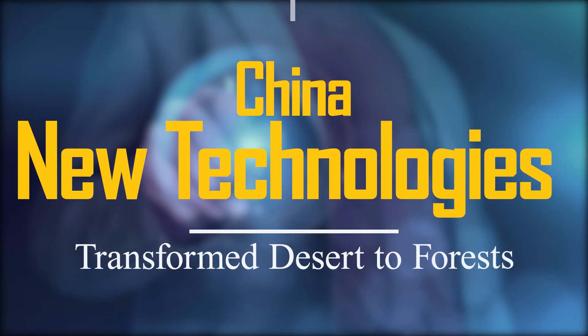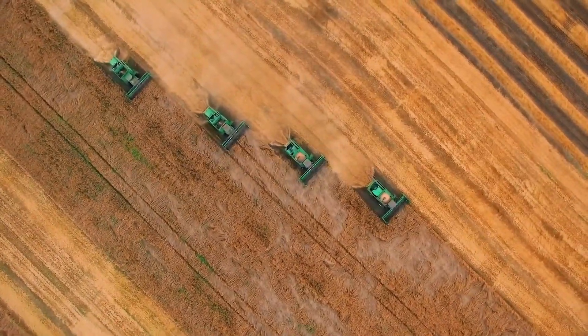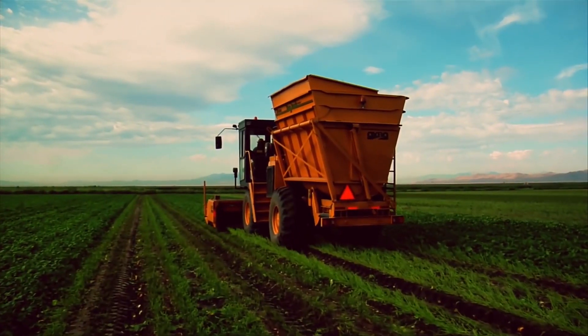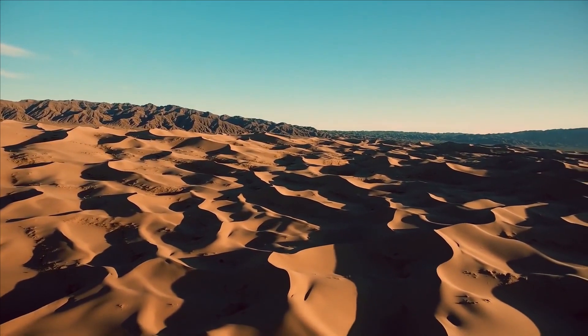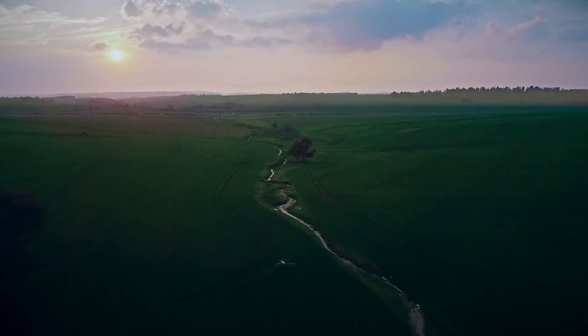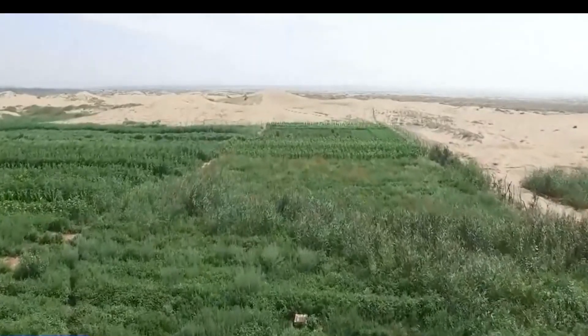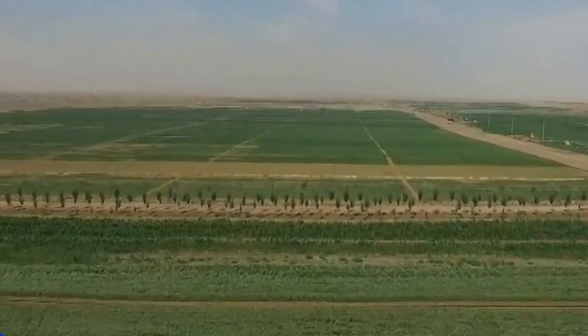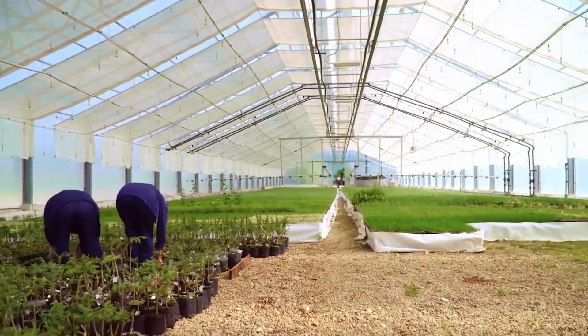How China's new technologies transform deserts to forests — China is growing fast in new and unique emerging technologies. China's biggest enemy is the country's deserts; one of them covers the whole eastern side of China and is still growing fast. Only 12% of the area is arable land, yet with the help of this agricultural land, China is considered the largest agricultural producer in the world.